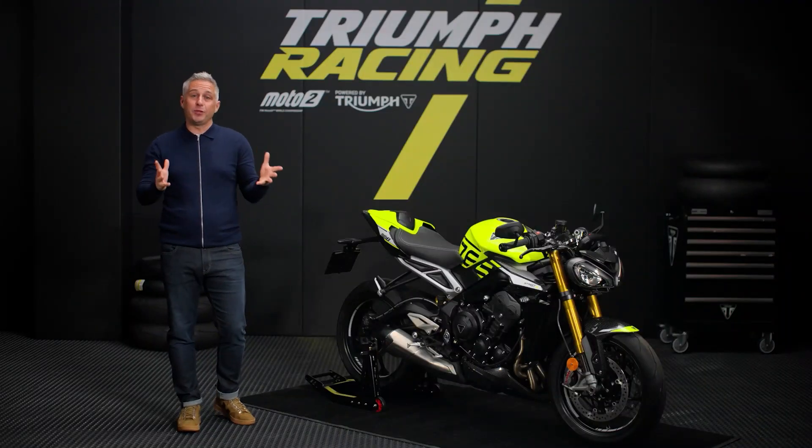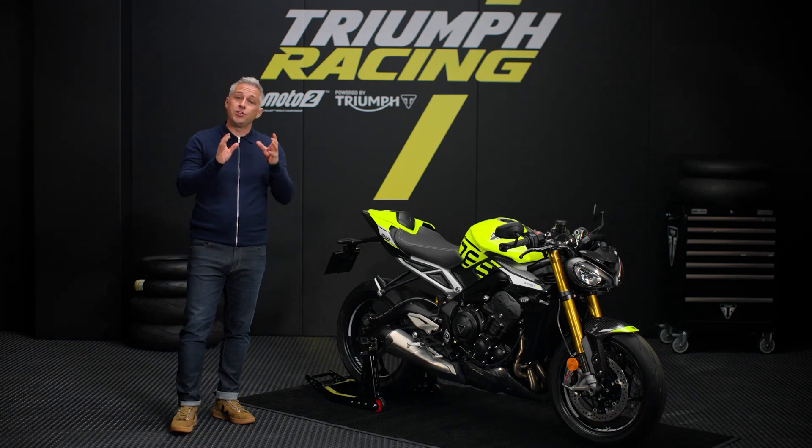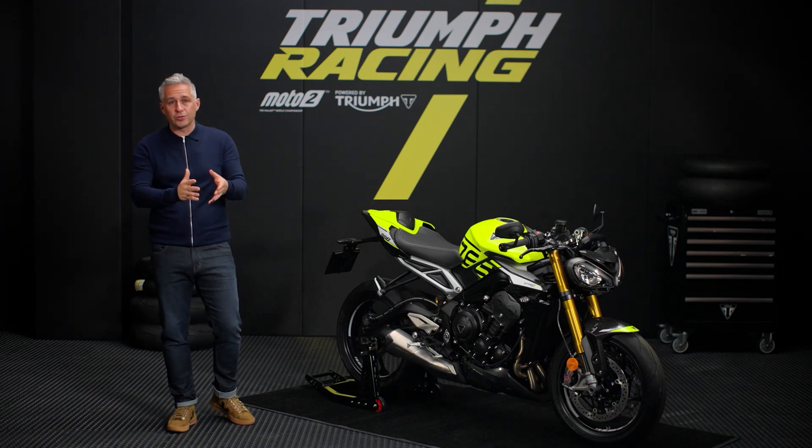A huge range of genuine accessories provides the perfect opportunity to tailor the Street Triple 765 Moto2 Edition to your riding style, with technology features such as Bluetooth connectivity and cruise control,